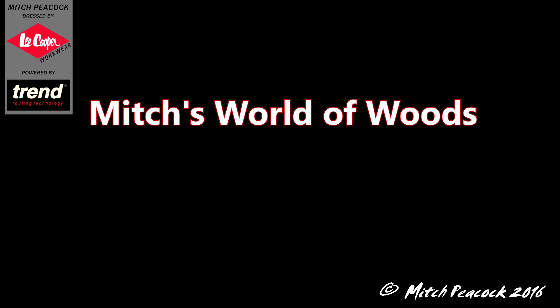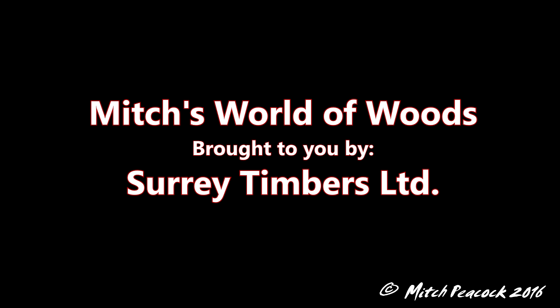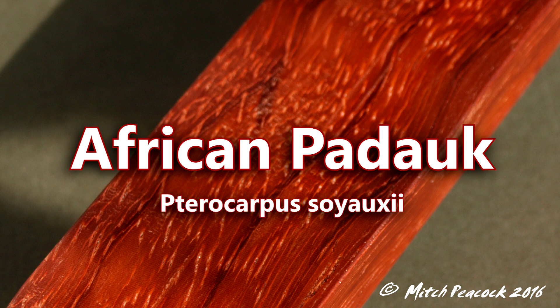Mitch's World of Woods, brought to you by Surrey Timbers Ltd, suppliers of local and exotic hardwoods. African Padauk, Petrocarpus theoxiae.